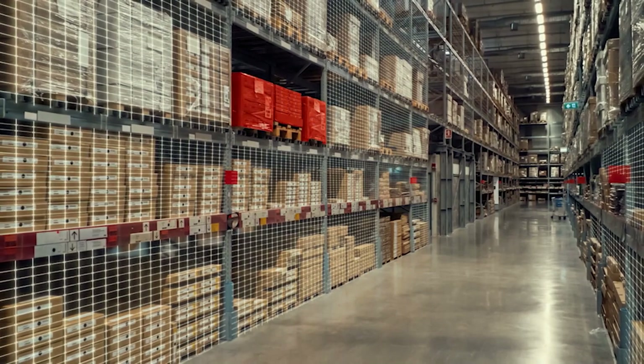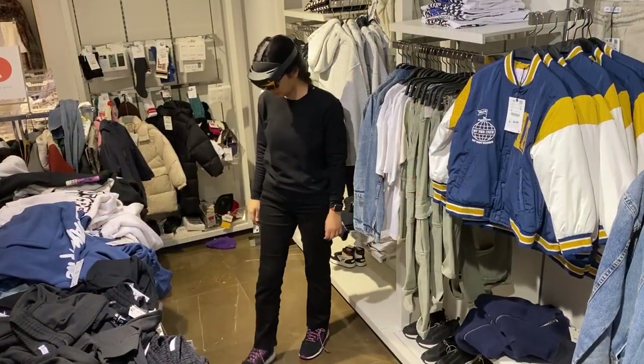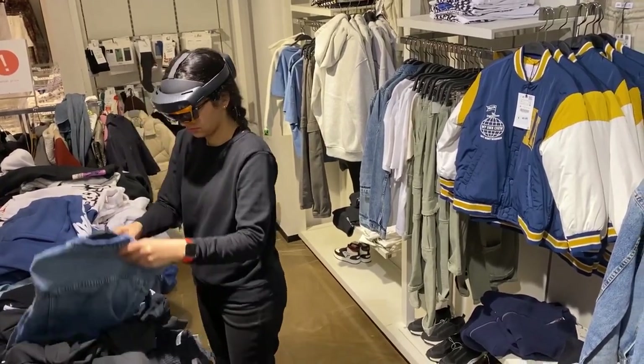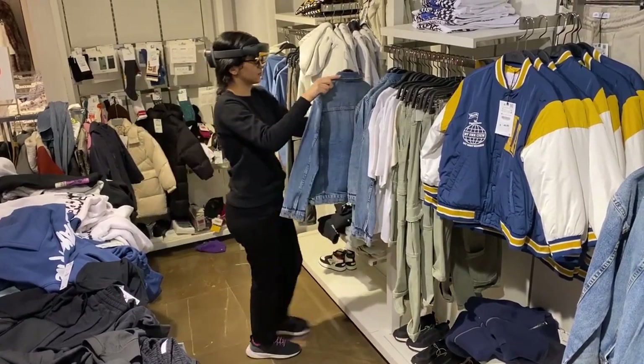In warehouses, XAR can boost efficiency by guiding workers in restocking inventory and packing orders and returns. In retail stores, XAR can help store associates to quickly locate items that might be hidden, enabling them to find misplaced items, fulfill customer orders, and restock shelves.